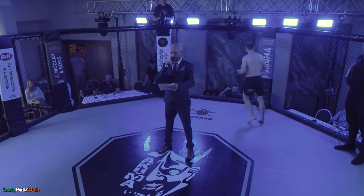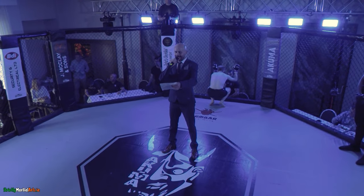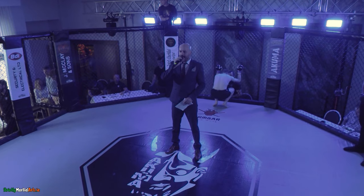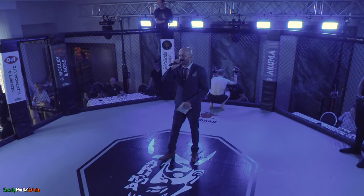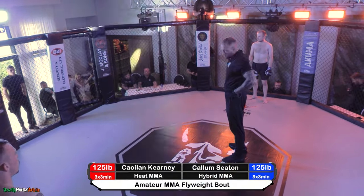And please welcome his opponent, fighting out of the red corner, representing Heat MMA, bringing a record of one win and two defeats — Kearney! Kearney representing Heat MMA, ladies and gentlemen.